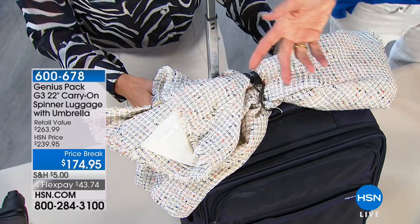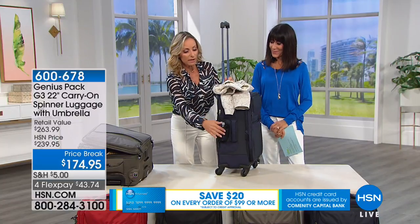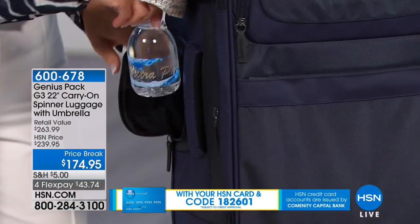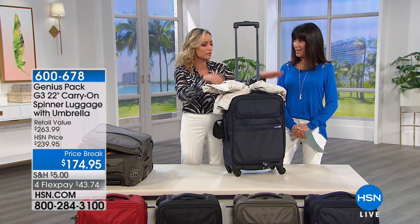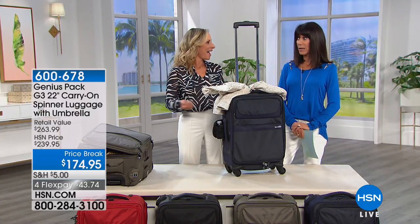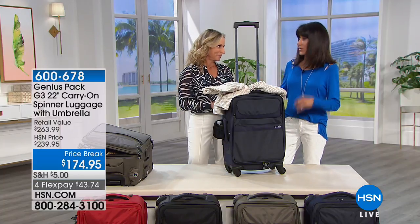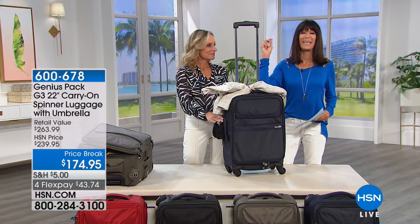When you're going through the airport, you're just at peace while everybody else is struggling. You've got the jacket, the pillow, the blanket, the purse — and this carries it all completely organized. We haven't even made it inside the bag yet. If you already have this bag, they'd love to hear from you. This price break today is phenomenal value, and if you place the order on your HSN card, they'll take another $20 off — that's over $100 off the retail value.